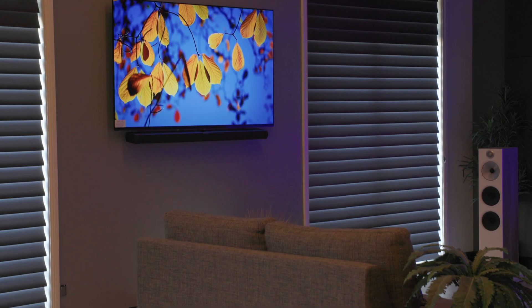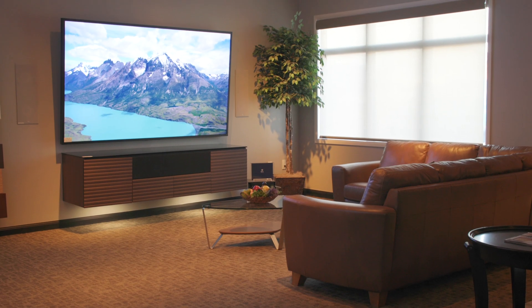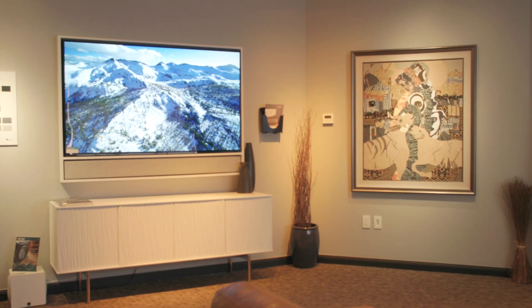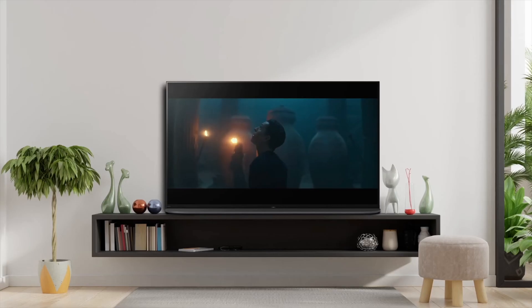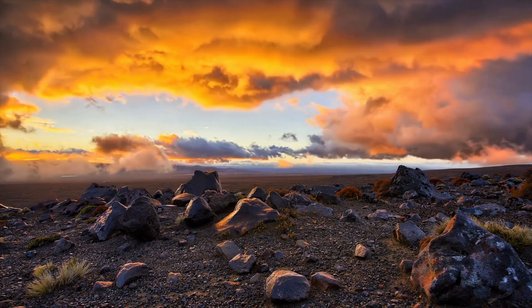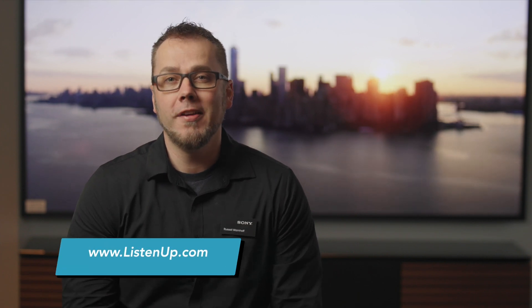Well, there you have it — a complete rundown of TV technology from top to bottom. LED: affordable and versatile with a huge range of screen sizes and solid performance in brighter rooms. OLED: a slightly higher price point with better picture performance for dedicated home theater spaces. And finally, QD OLED: the ultimate in picture performance for those who want to pull out all the stops for that lifelike realism. You can check out all the latest TVs covered today at a Listen Up showroom or ListenUp.com. I'm Russell with Sony — thank you for watching.